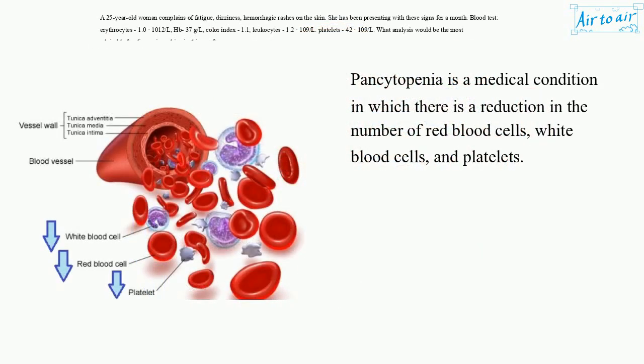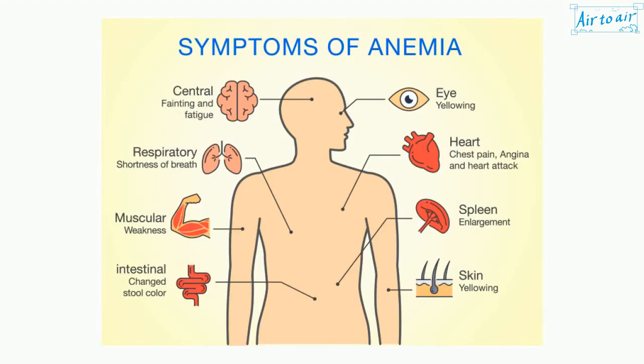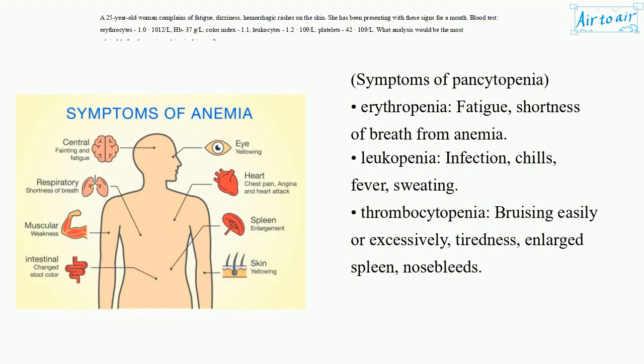Pancytopenia is a medical condition in which there is a reduction in the number of red blood cells, white blood cells, and platelets. Symptoms of pancytopenia: Erythropenia — fatigue, shortness of breath from anemia. Leukopenia — infection, chills, fever, sweating. Thrombocytopenia — bruising easily or excessively, tiredness, enlarged spleen, nosebleeds.